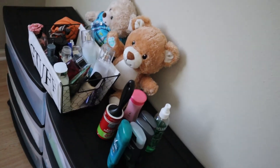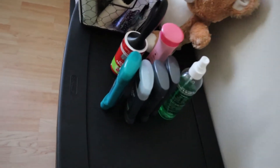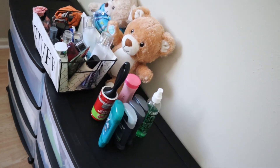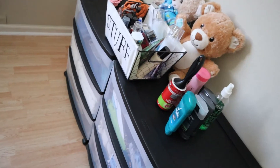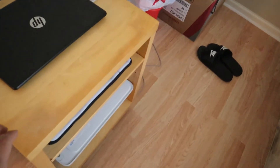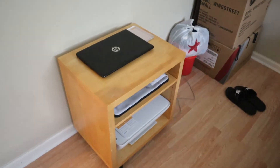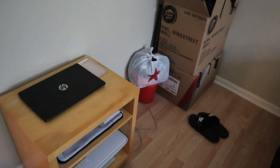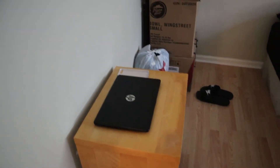I went to Walmart and bought these plastic drawer bins — for right now I needed them and I'll figure out what to do with them later. They hold my underwear and clothes. And right here I have a smaller TV that I had in my apartment — the big one is in the living room. I also have my laptop and my printer in here. That's pretty much my room.